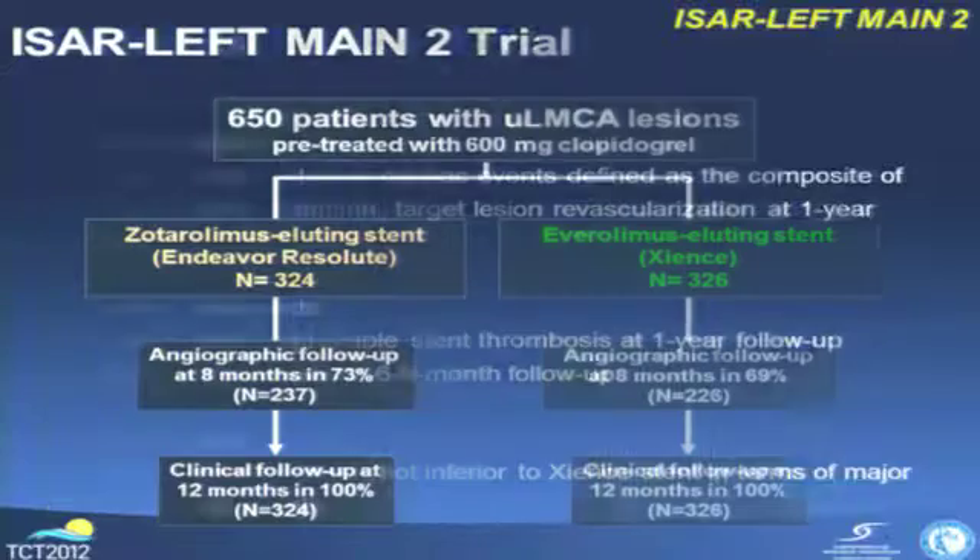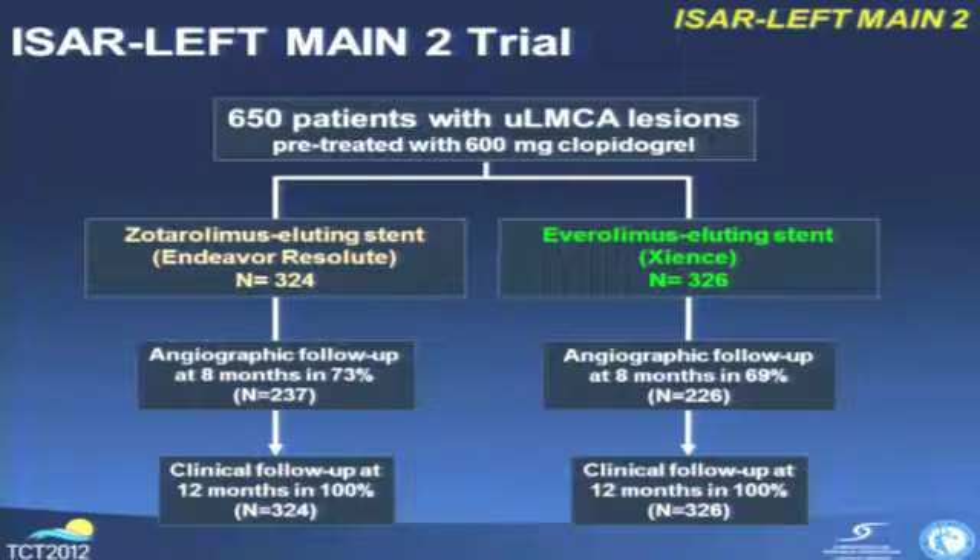We hypothesized that the Endeavor Resolute stent is non-inferior to the Xience stent regarding the primary endpoint. 650 patients with unprotected left main coronary artery lesions were randomized. Key exclusion criteria were cardiogenic shock, ST elevation myocardial infarction, or in-stent restenosis within the left main area.